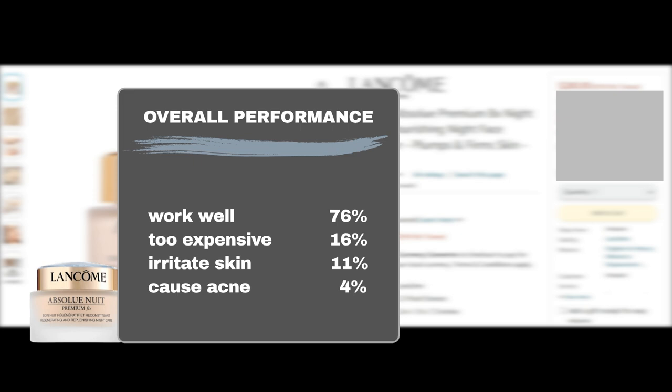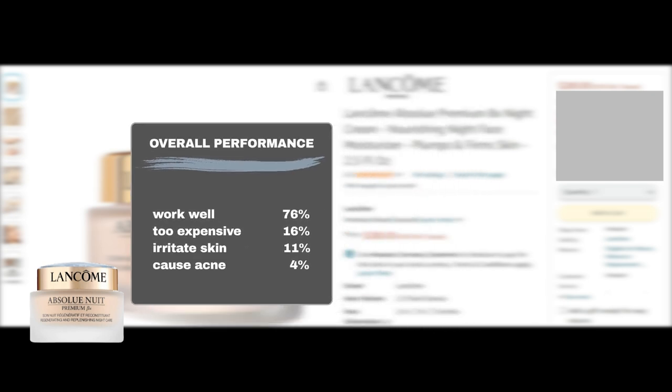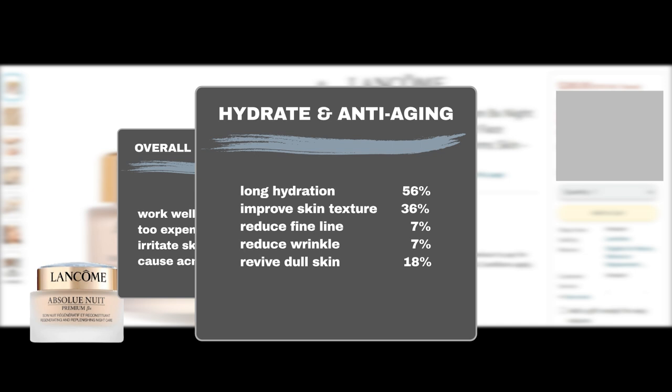Amazon user feedback shows that 76% of users said the product worked well, while 16% thought it was too expensive. 11% of users reported skin irritation, and another 4% experienced breakouts upon product application. It is an effective moisturizer, as 56% of users found it kept their skin hydrated for a long time. It is somewhat effective in improving skin texture: 36% agreed it kept their skin soft and smooth, 7% found it minimized lines, and an additional 7% found it minimized wrinkles.